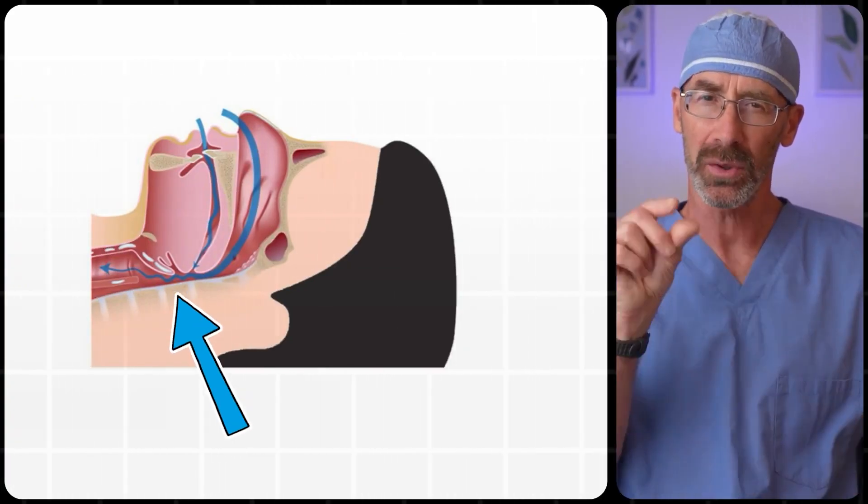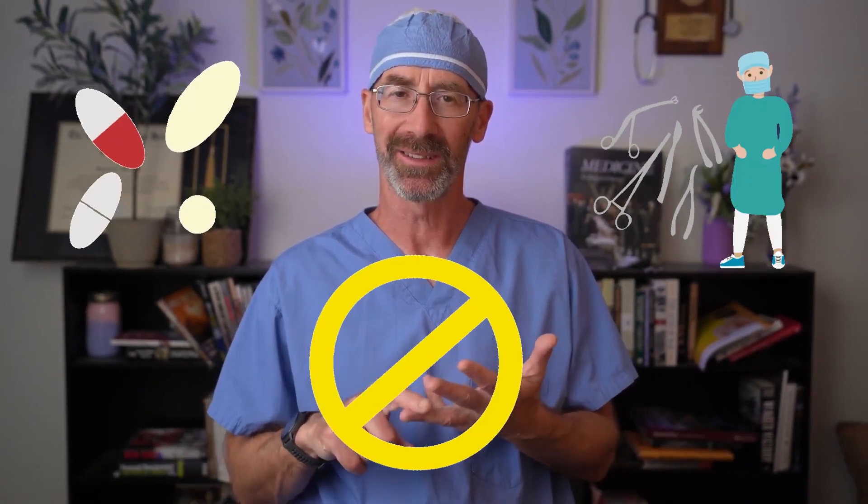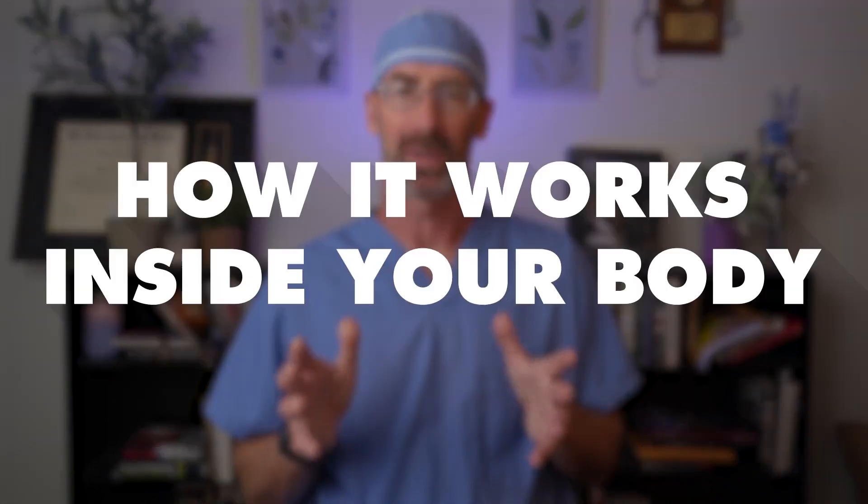And that pressure keeps your throat from collapsing. Without it, if you have obstructive sleep apnea, the soft tissue in your airway can flop shut like a straw being pinched. That's what causes the snoring, the gasping, and those scary pauses in your breathing. CPAP prevents all of that — no surgery, no medication, just physics.